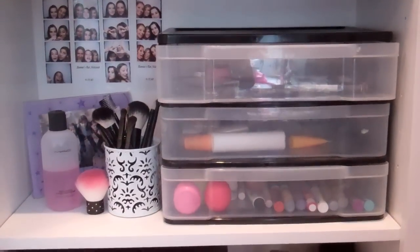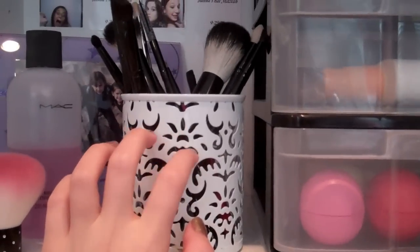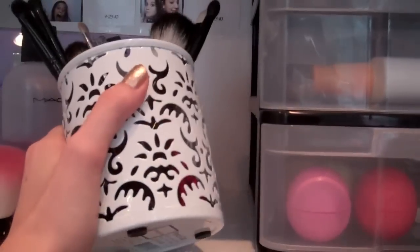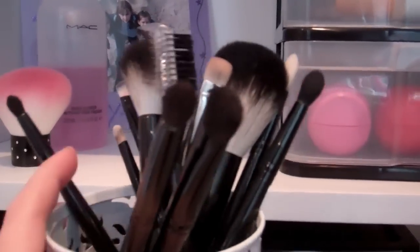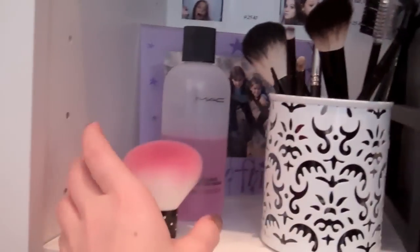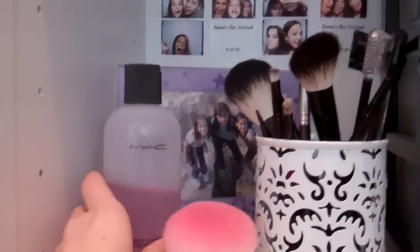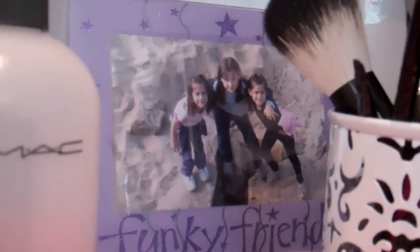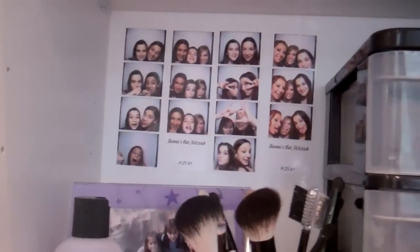Moving on to my next shelf — this is where I keep my brushes. They're just in this little tin I got from Office Depot, which also matches my palette holder — it's metal too. In here I just keep all of my brushes. I have Nordstrom brushes, MAC brushes, and then a few random ones, but mainly Nordstrom. I really like this — it keeps all of them organized. Right here I have my little kabuki from Born Pretty Store — it's so soft and amazing. And back here I have my MAC brush cleaner.